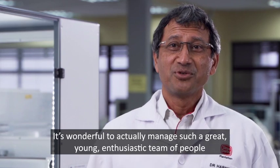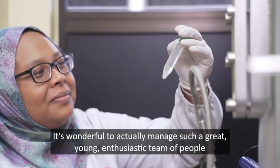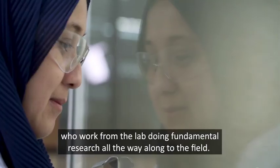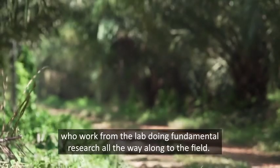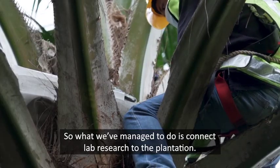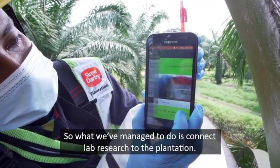It's wonderful to actually manage such a great, young, enthusiastic team of people who work from the lab doing fundamental research all the way through to the field. What we managed to do is connect lab research to the plantation.